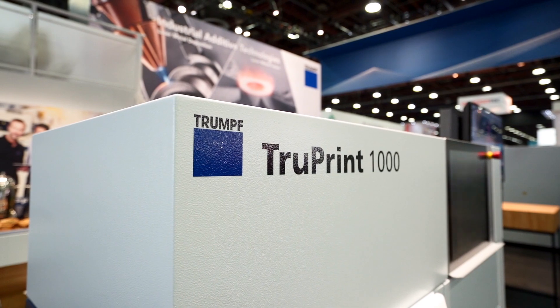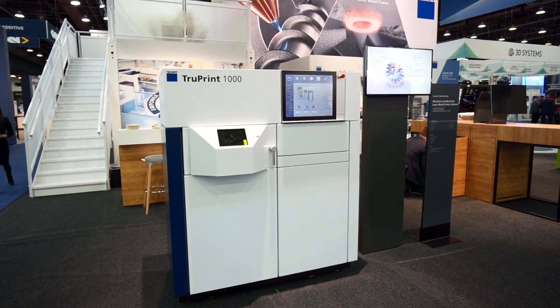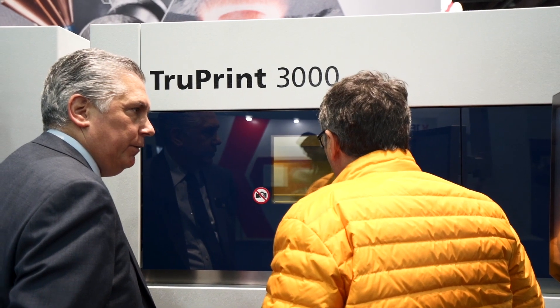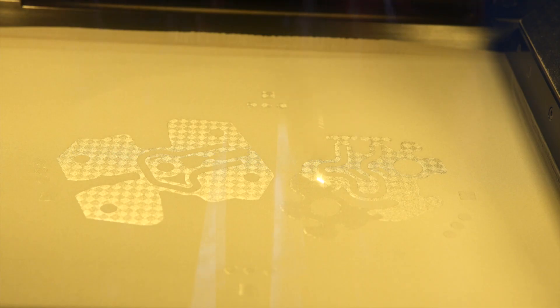On our TruPrint 1000, we show the multi-laser version of it, making it ideal for the production of many small parts, for example dental implants. On our TruPrint 3000, we're showing a tool and die example, so an injection molding insert with conformal cooling channels.